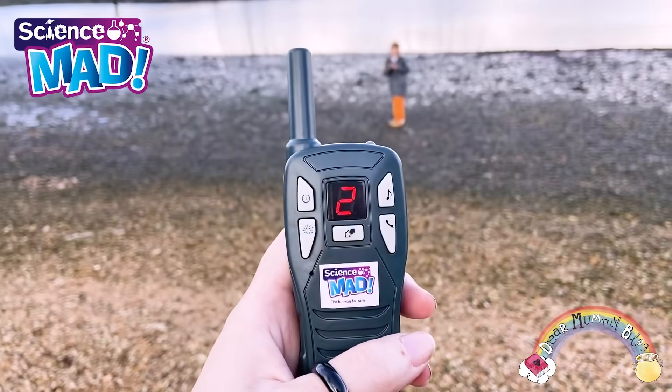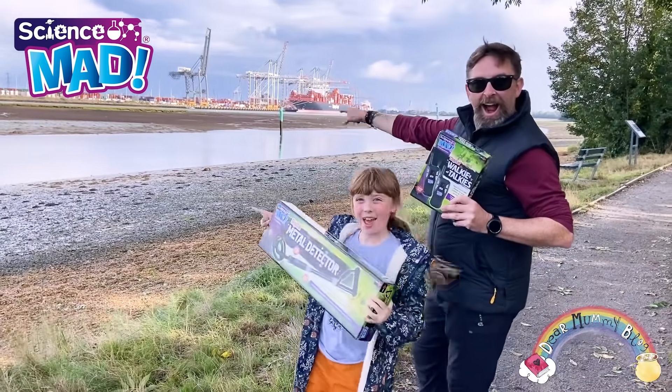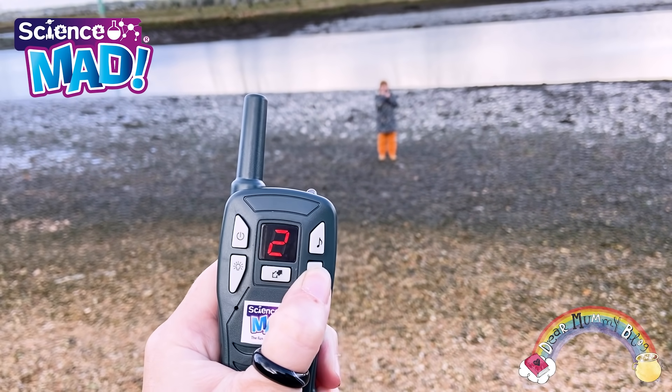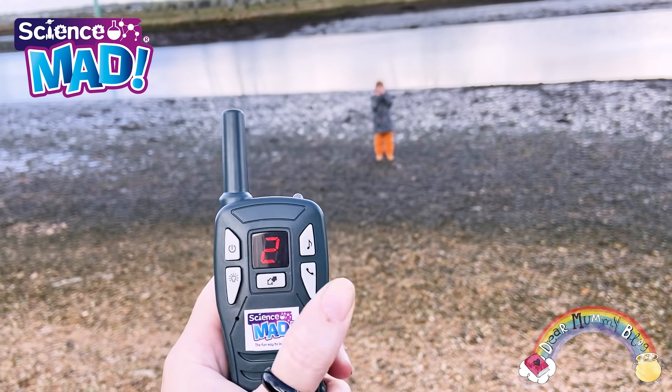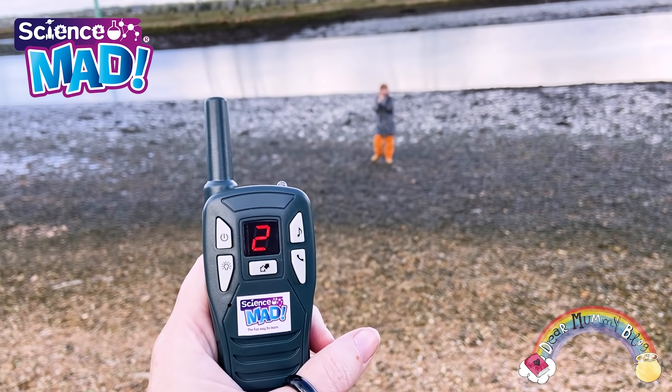We're going to be using these really cool walkie talkies to talk to each other while we're doing the beach clean. Can you hear me? Can you hear me? I can hear you Bella, over. This is awesome! This is amazing! I'm going to do this all the time now.